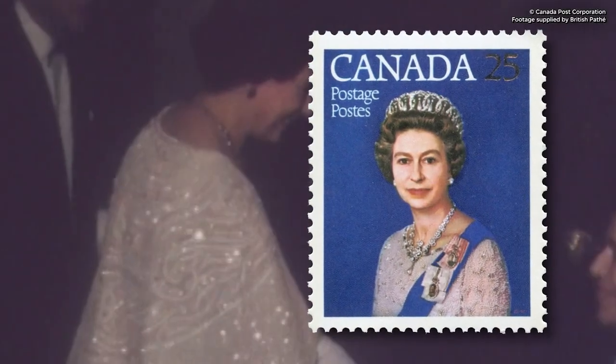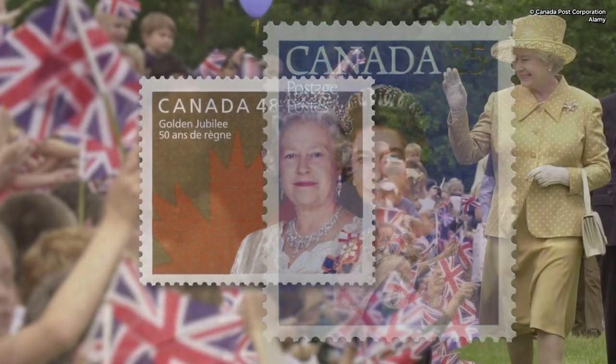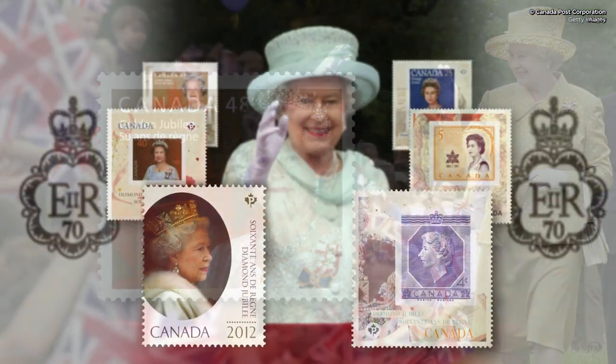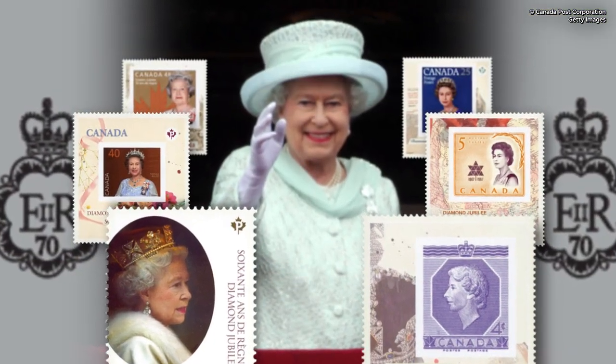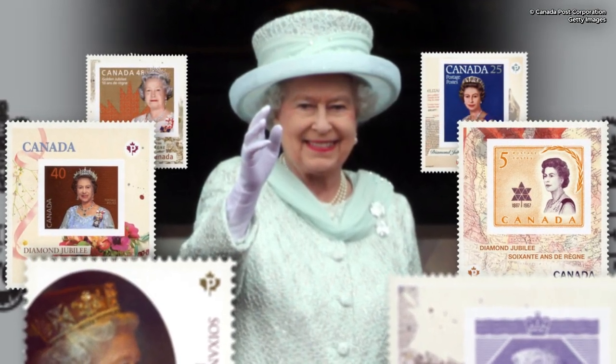In 1977, a 25-cent stamp was issued to celebrate her 25th Silver Jubilee. In 2002, we celebrated her 50th Golden Jubilee. Ten years later, in 2012, we commemorated her 60th Diamond Jubilee with a collection of six stamps.